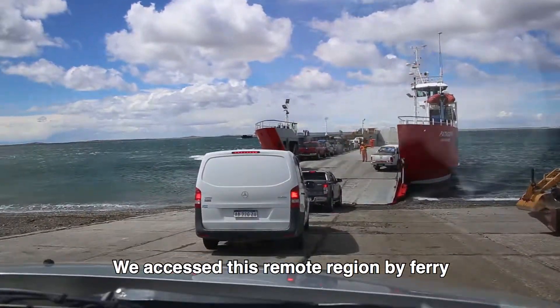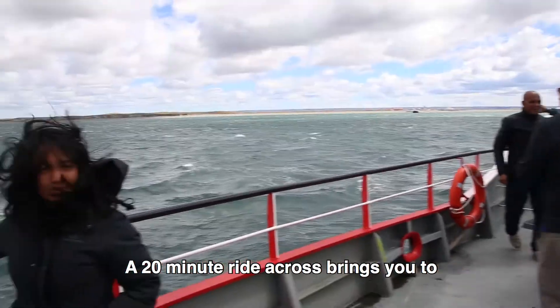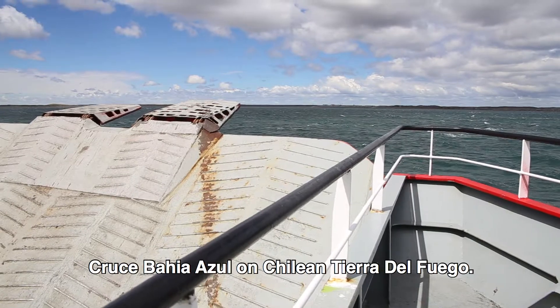We access this remote region by ferry from Punta Delgada in Chilean Patagonia. A 20-minute ride across brings you to Cruce Bahia Azul on Chilean Tierra del Fuego.